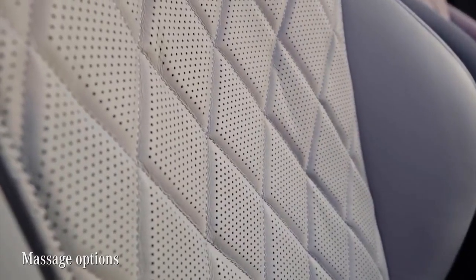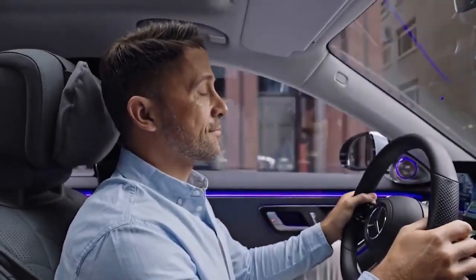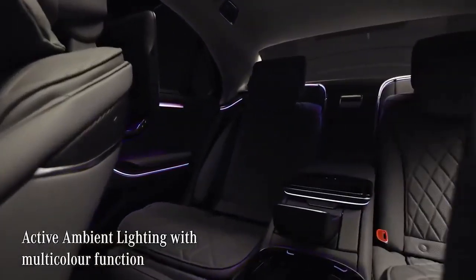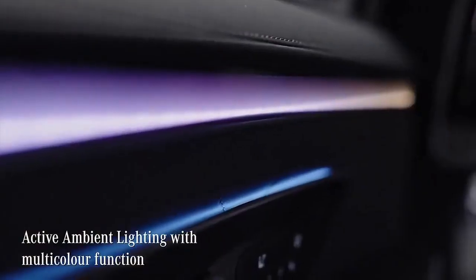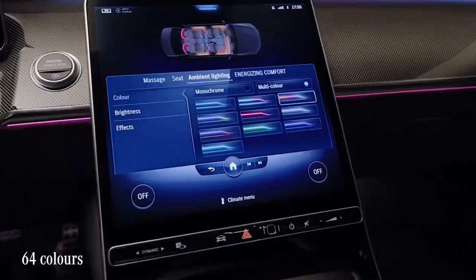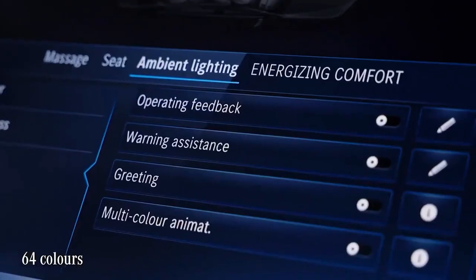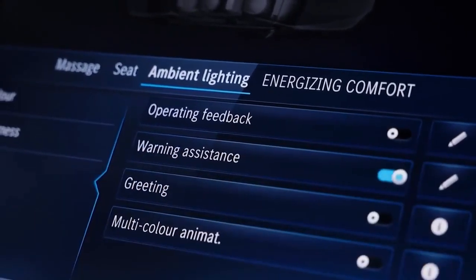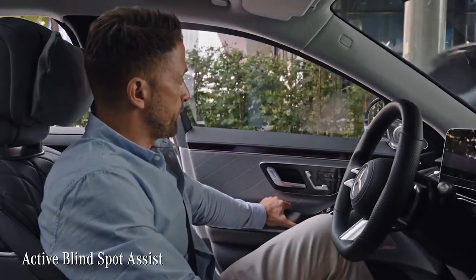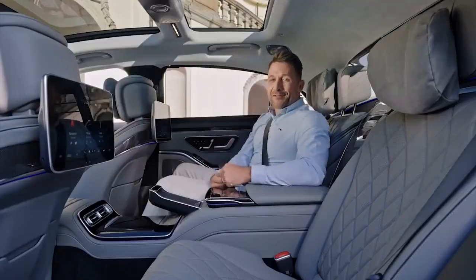The S-Class also offers a bunch of climate functions and massage options to all seats — very refreshing during a long drive, keeping you more alert. The active ambient lighting is a real technological leap. The ambient light strip now comes with a spectacular multi-color function: it not only lets you control the lighting to match your mood, but the lights also support the driving assistance system visually — for example, blinking red to warn you when you open the door and a car or cyclist is approaching from behind.